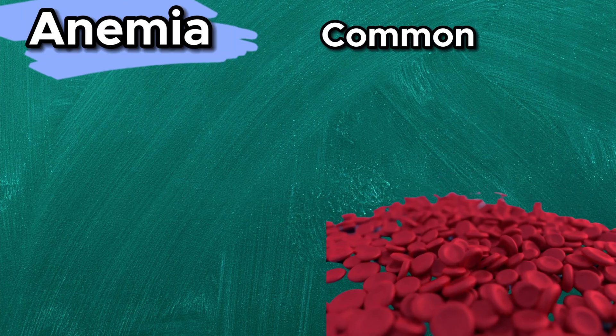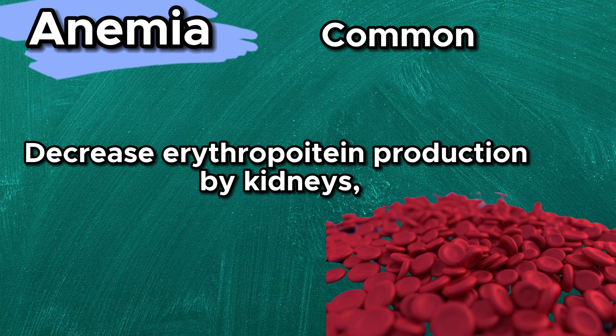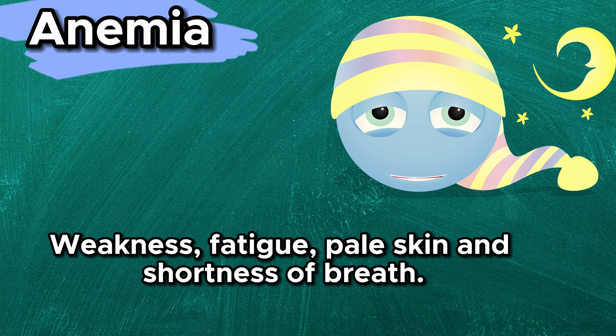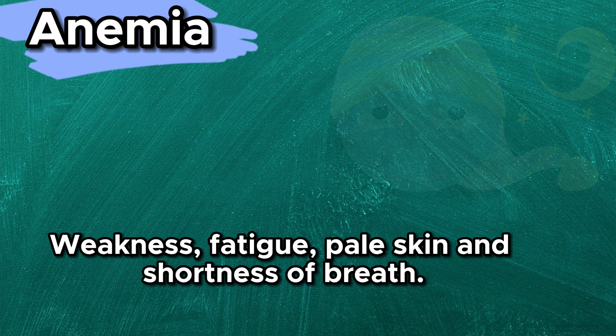Anemia is common in chronic kidney disease patients, due to decreased erythropoietin production by the kidneys, resulting in weakness, fatigue, pale skin, and shortness of breath due to decreased oxygen transport.